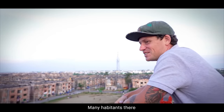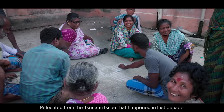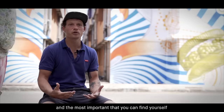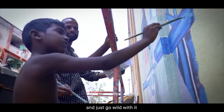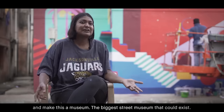Many inhabitants here are relocated from the tsunami issue that has happened since the last decade. These people have lost everything. They come to a new place and the most important thing is to find yourself, then you can recreate something. I hope this inspires them to pick up a brush and go wild with it and make this a museum — the biggest street museum that could exist.